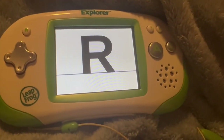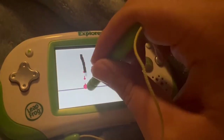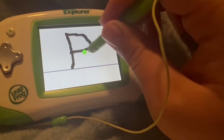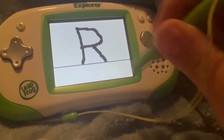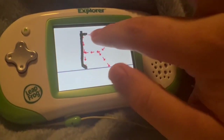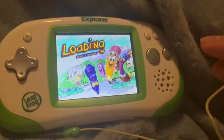Let's make an uppercase R. Start up here and make a straight line from here to here. Next, start here and make a curved line from here to here. To finish, start here and make a straight line from here to here. R is for railway. Keep off the tracks.